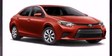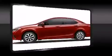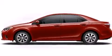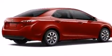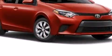Toyota ensures the safety and security of its passengers with equipment such as dual front impact airbags, head curtain airbags, traction control, brake assist, a panic alarm, and ABS brakes. This car was designed with safety in mind, allowing you to drive with even greater assurance.